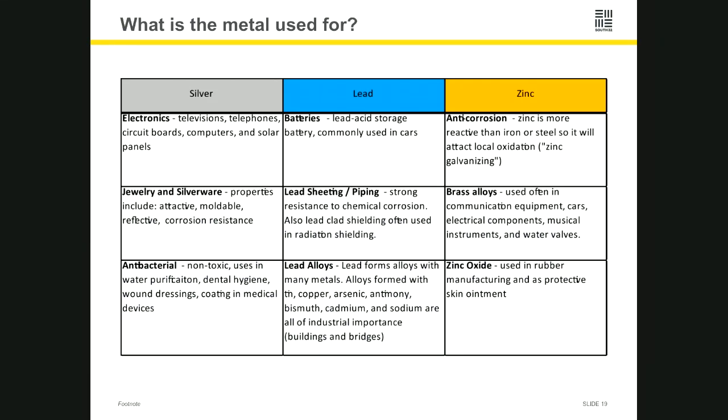Just briefly — what we use these metals for and where you might find lead, zinc, and silver in everyday items. Electronics are a big one, particularly for silver. For lead, lead acid batteries in cars are very common — a lot of our lead goes to Asia particularly. With zinc, it's a very good metal to use in alloys for steel structures and bridges, and it's also used as a sacrificial anode in areas where water and steel are together.